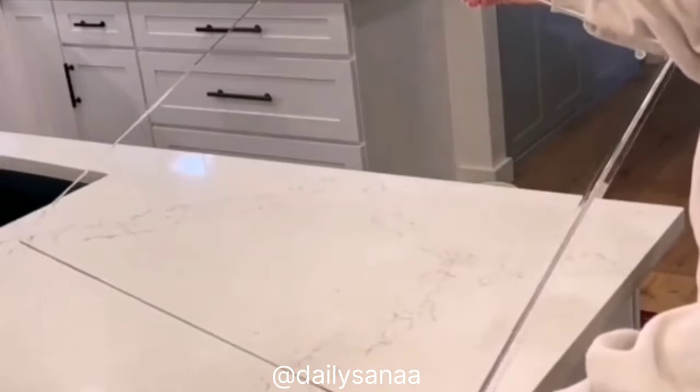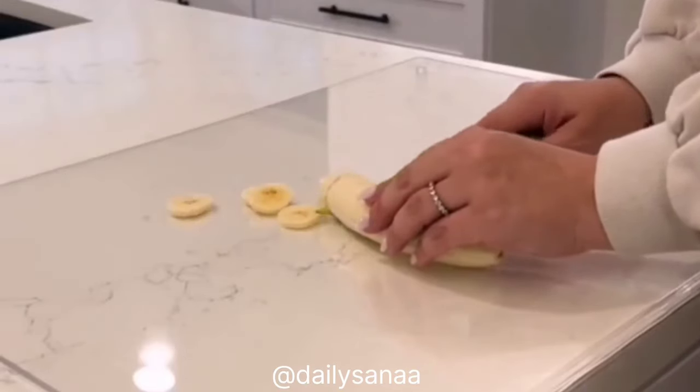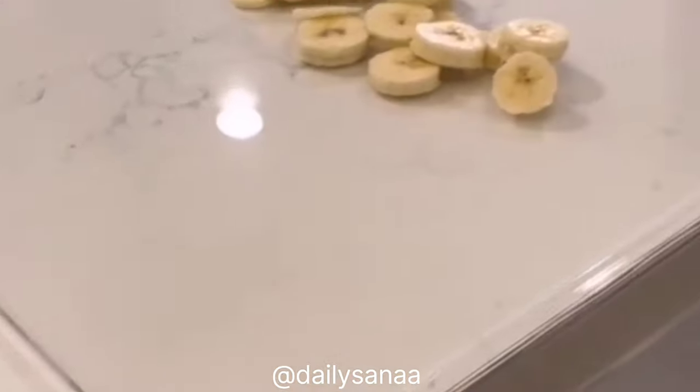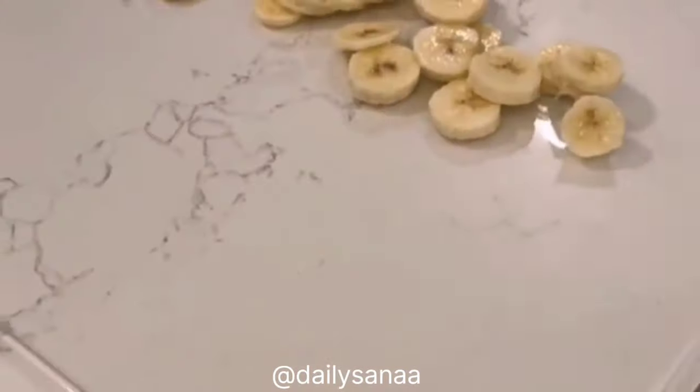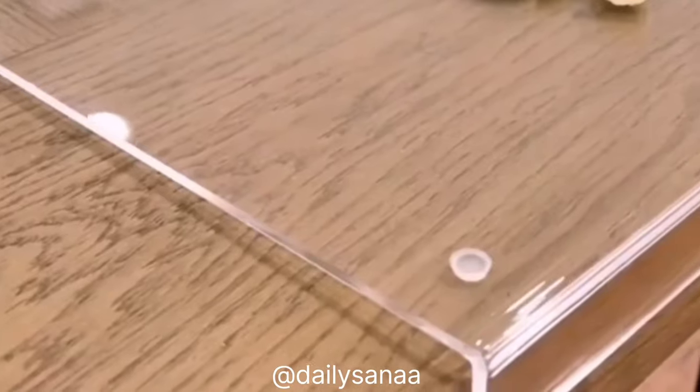I found this oversized acrylic cutting board that's non-slip and has an inch-and-a-half lip to fit over the edge of your countertop or dining table without damaging the surface. It's also stunning for displaying as a charcuterie board or using as a protective layer over your table while kids are eating or doing crafts.